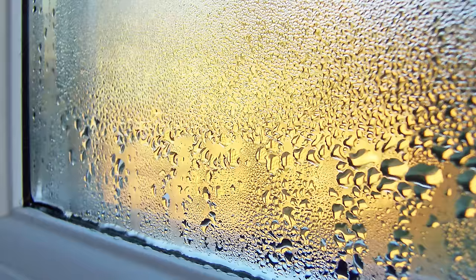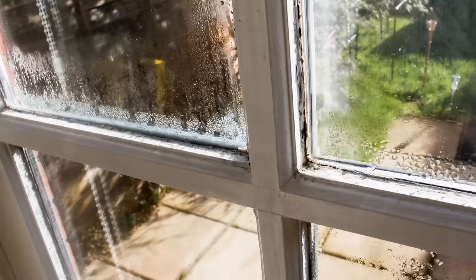Winter window condensation is a growing problem in Canada. Let's ask where the water comes from, though. When warm, moist indoor air meets the cooler surfaces of windows during the winter, condensation develops on the glass. It's the same thing that happens on the outside of a drinking glass when you fill it with a cold beverage on a hot summer day.